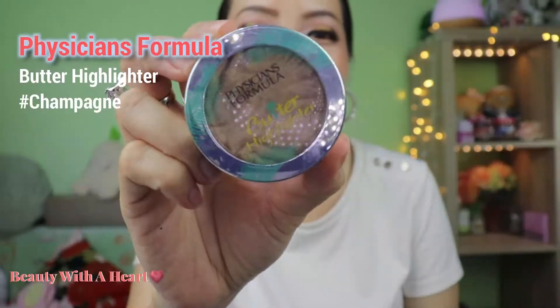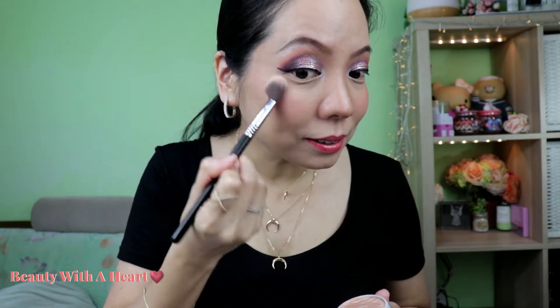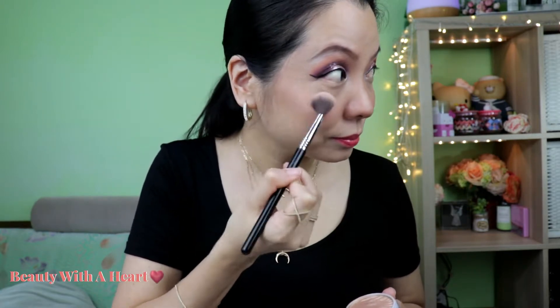Also from Physician Formula — this is their Butter Highlighter in the color Champagne. This feels so much more creamier and smoother than the other two Butter Formula products. It feels bouncy as well, like the ColourPop Super Shock eyeshadow — it just glides on effortlessly onto the skin because it has that creamy-to-powder feel. The color is very beautiful. Love the formula, but there is glitter inside it, which is something I don't like in a highlighter. It would be perfect if there were no glitter. And I find that this champagne color is a little too dark on my cheek, but otherwise this would be perfect.